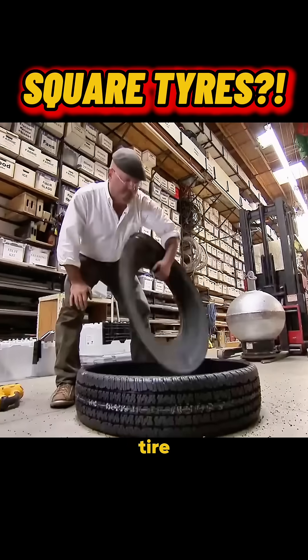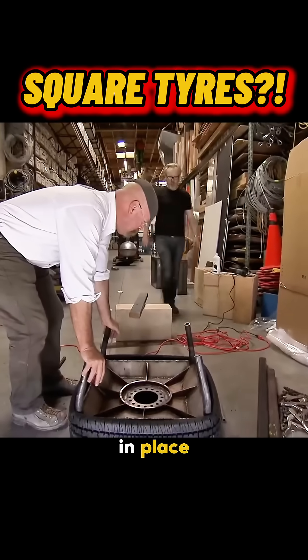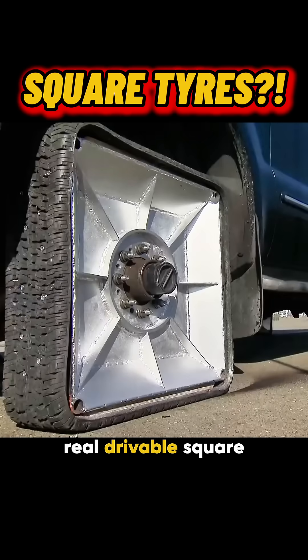Then came the tire part. They cut out the middle of a regular rubber tire, keeping just the outer tread, and stretched it around the square steel hub. To keep it in place, guiding brackets were welded to each corner. The world's first real, drivable square tire.